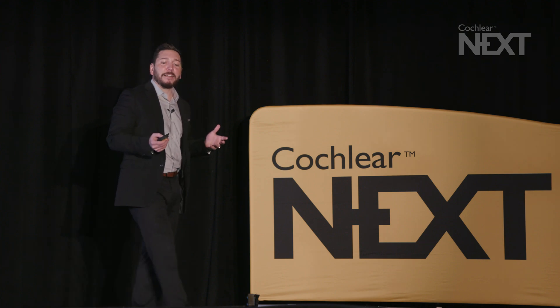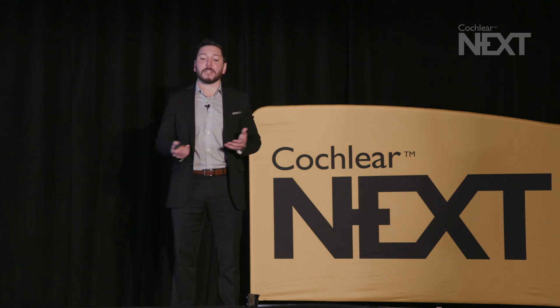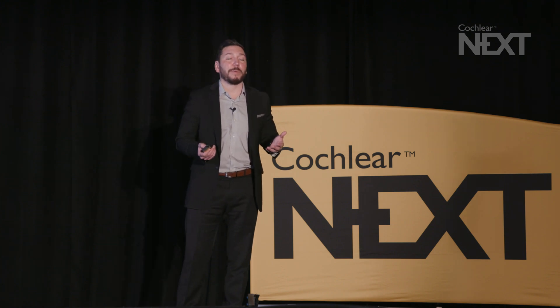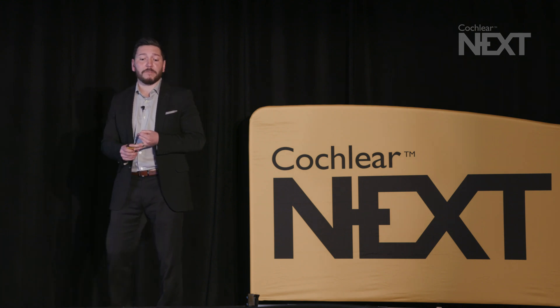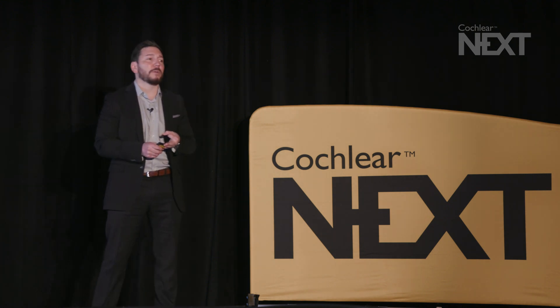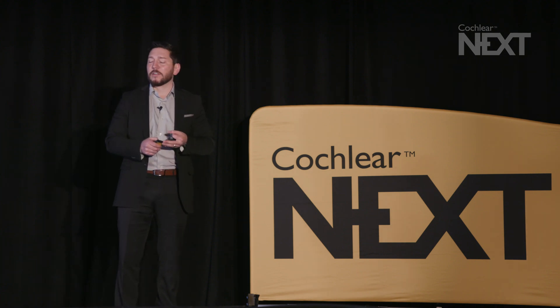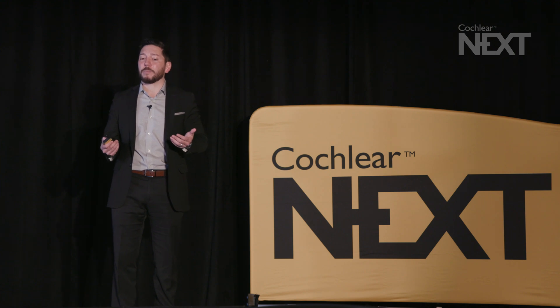All joking aside, there is one specific question that I think we need to ask ourselves. Overall, hearing preservation can be best described as: is it preservation of measurable hearing? Is it preservation of functional hearing? Or does it matter whether patients do better with the implant alone? From that perspective, it's probably best that we segment hearing preservation to better understand it, and segmentation can come in two key areas.